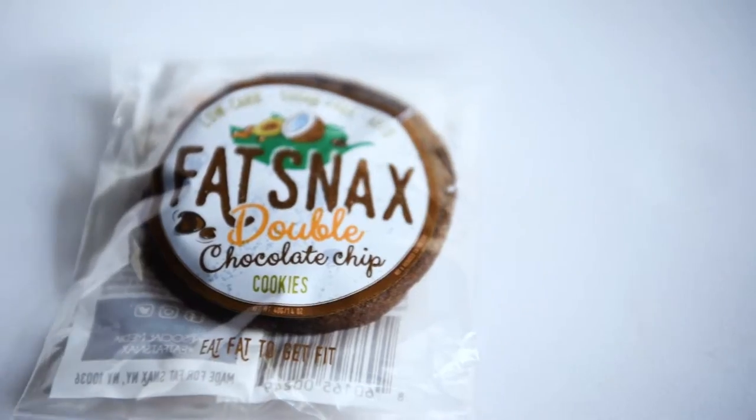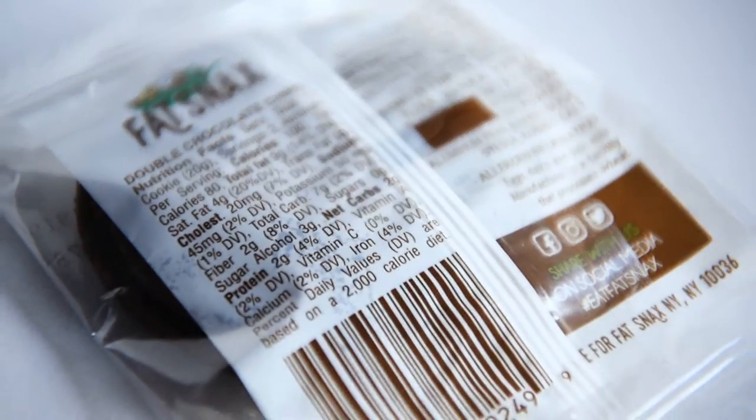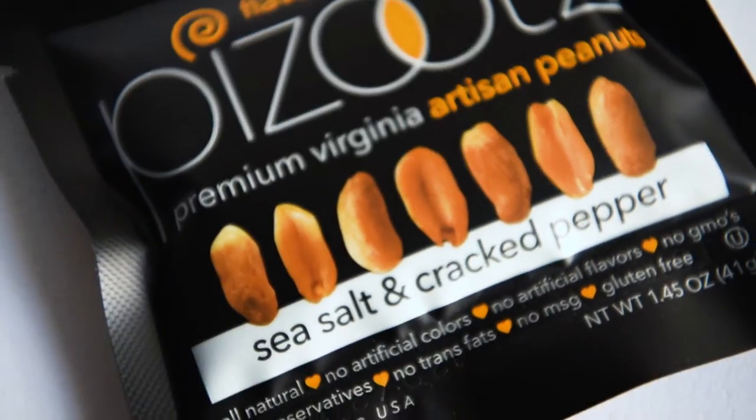Alright, look at this one right here. This is sugar-free keto low carb fat snacks — double chocolate chip cookie. Nice. Oh, I love peanuts. This is sea salt and cracked pepper peanuts right here. That's good.